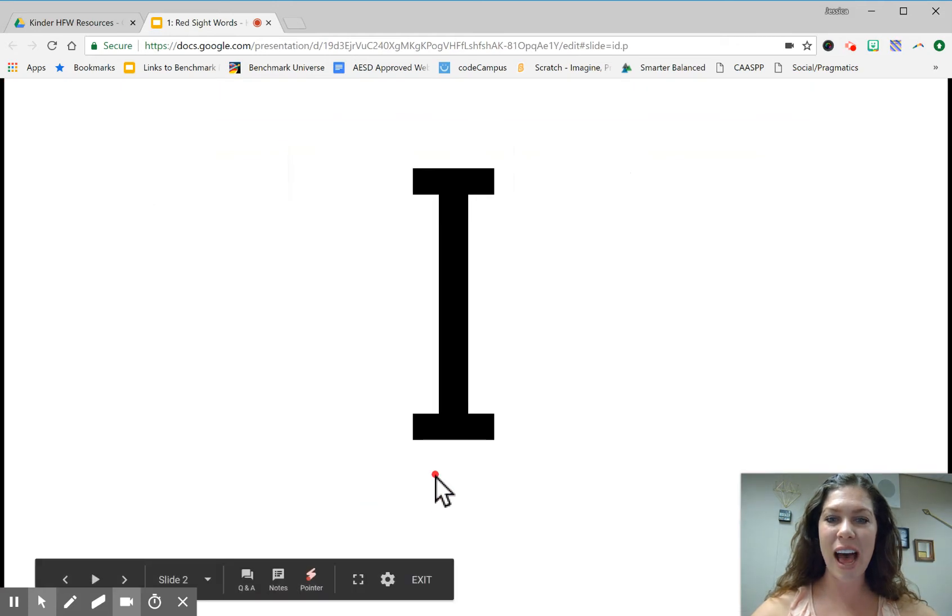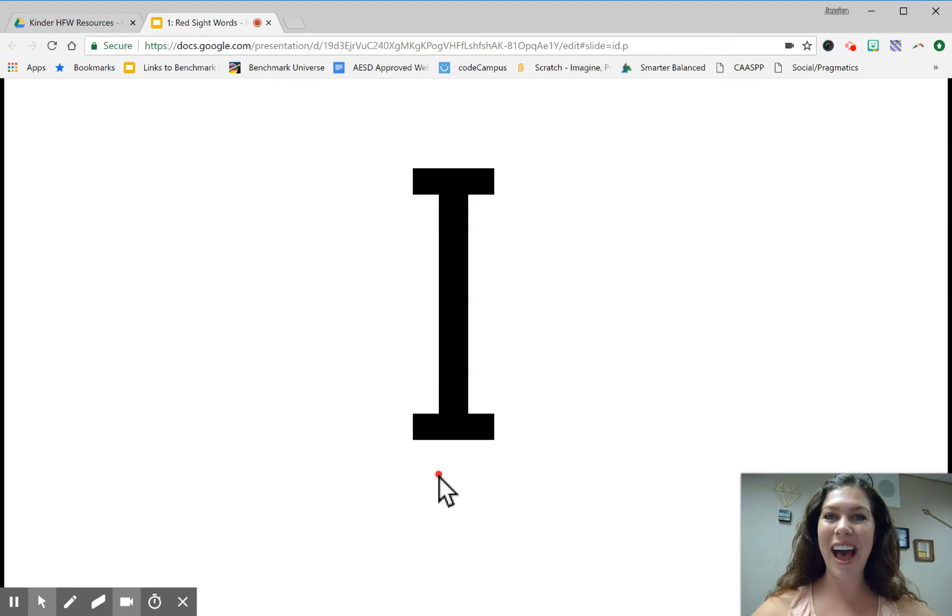The first word is I. Repeat after me. I. I. I.